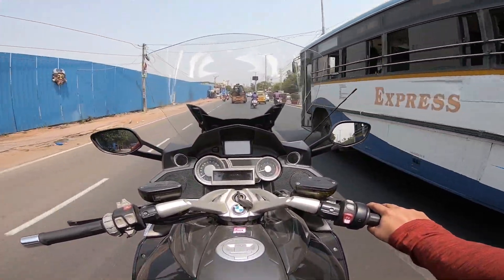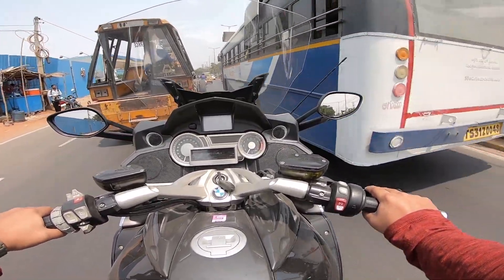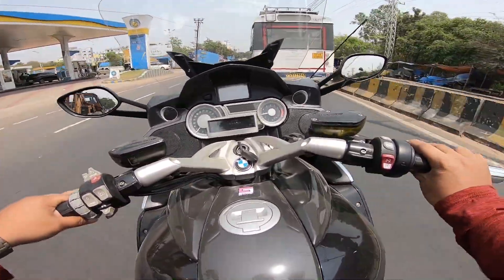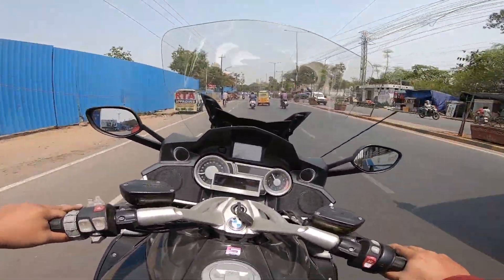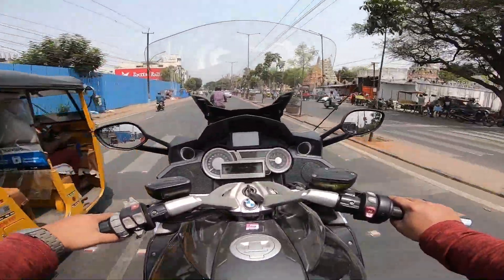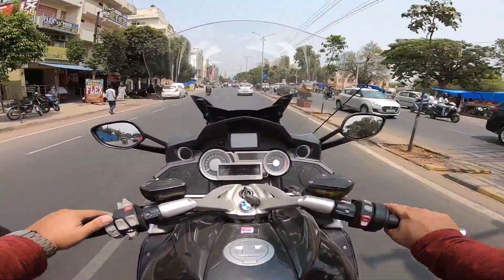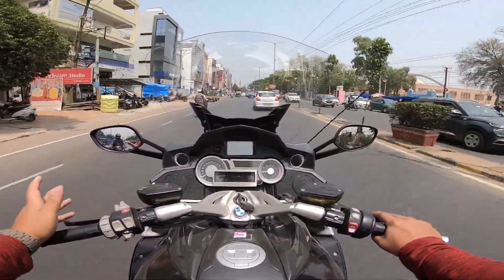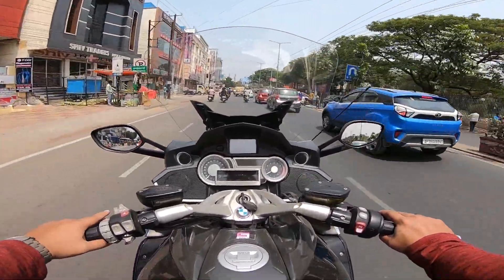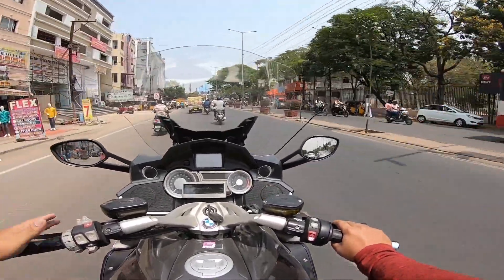Coming to the looks, road presence, and feel — the main thing is the frame. This bike is engineered very well. When you sit on it, it feels very compact and very easy to ride. It pulls like a superbike. The brakes are phenomenal as well.